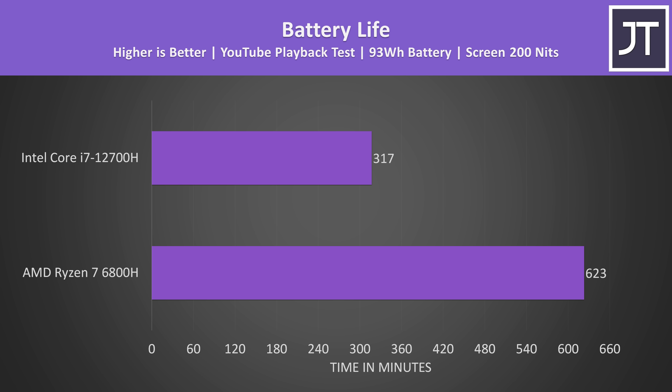This is a massive difference considering other components apart from the CPUs are the same, and honestly this will probably affect more people than the performance differences we're about to look at.